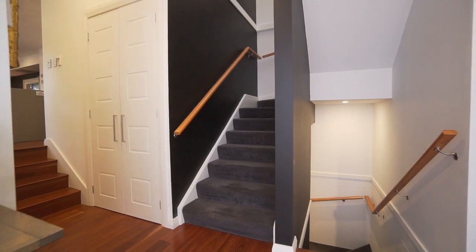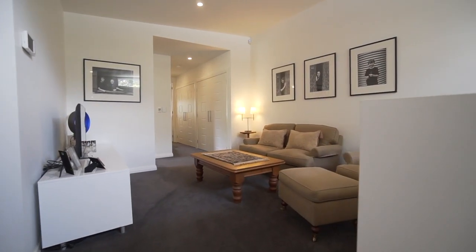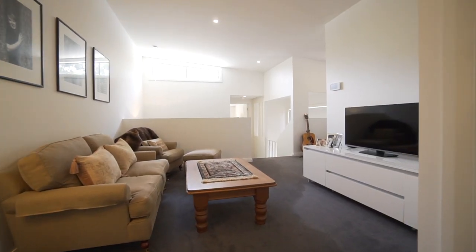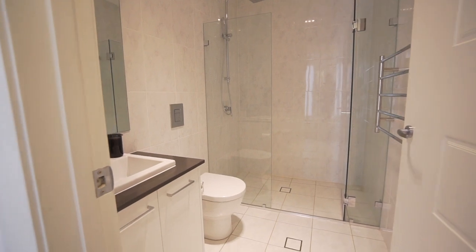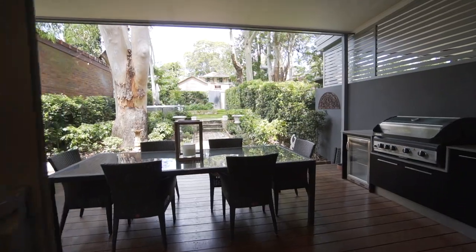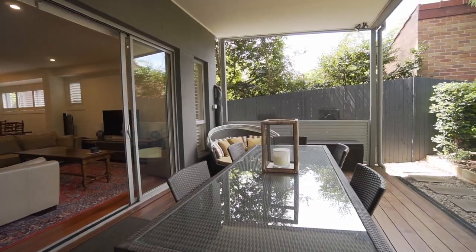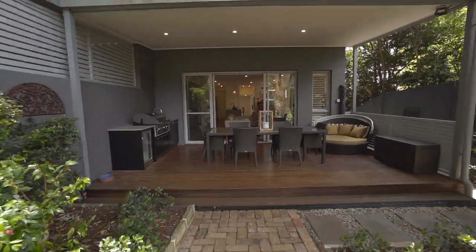Raked ceilings in the upstairs family room and study create completely comfortable living arrangements. Landscaped gardens designed with children and pets in mind, complete with a covered entertaining area with built-in gas barbecue.